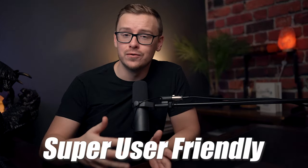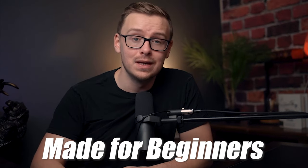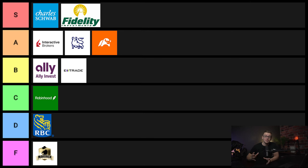Next one on the list is Stockpile. It's super simple, super user friendly, definitely made for beginners. I'm not saying it's a bad option, it's just that there are other options that are better in my opinion. This one goes into C tier.